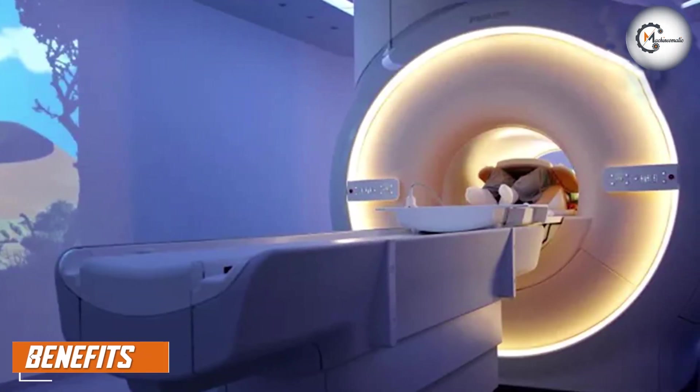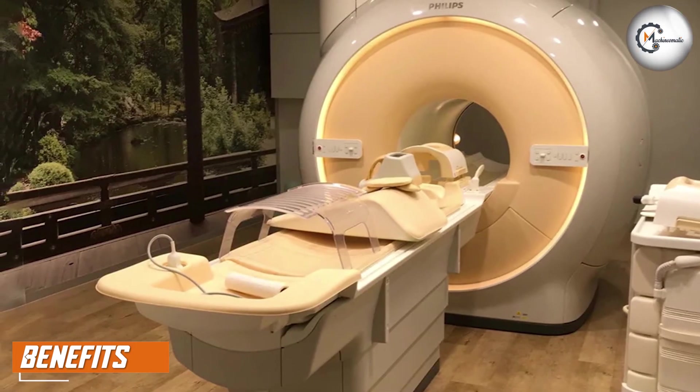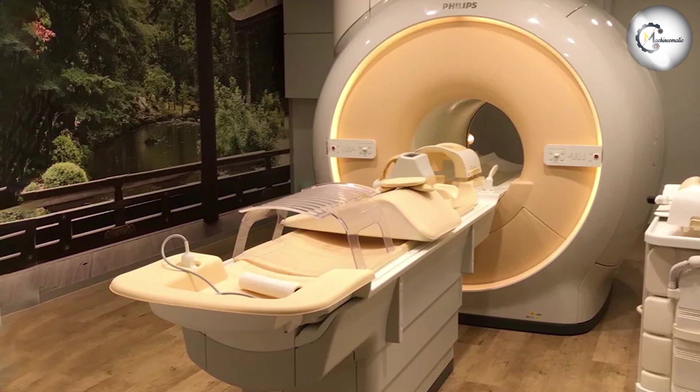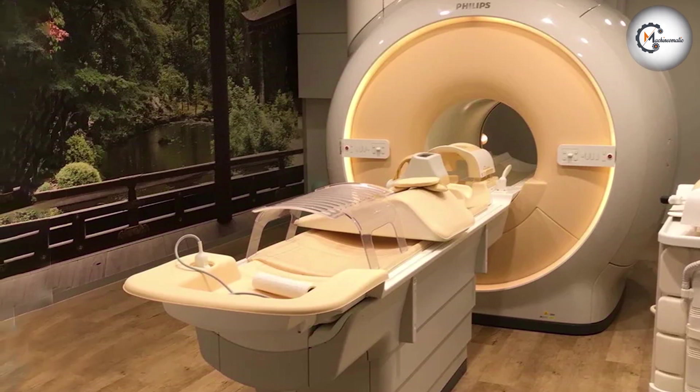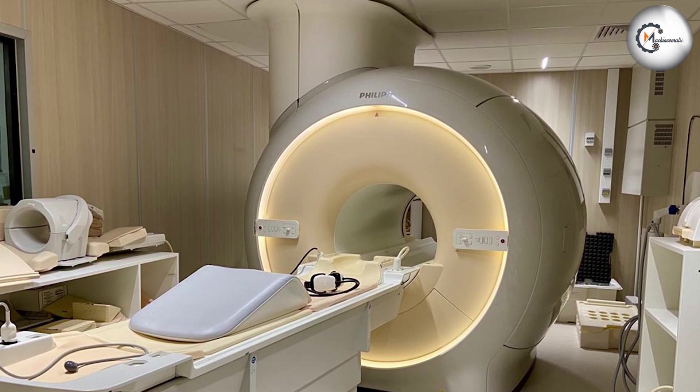Accurate Diagnosis: The exceptional image quality of the Philips contributes to accurate and reliable diagnosis. Radiologists and clinicians can confidently assess and interpret images, leading to improved patient care and treatment planning.